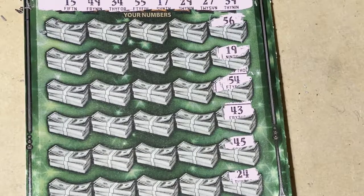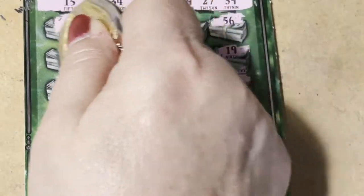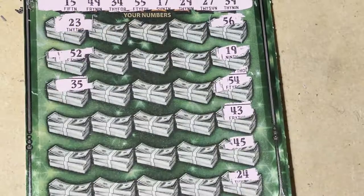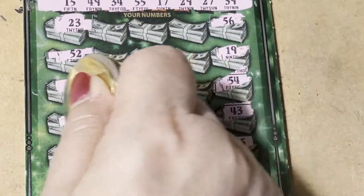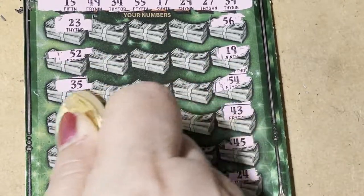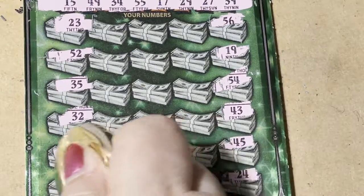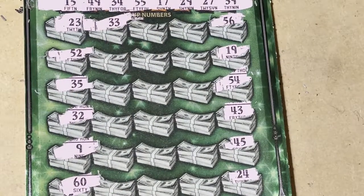24 — don't see it on that side. Let's try the other side. There's a 23, 52, and 35. 32 and a 9. A 60 — let's go over a row. 33 is one off, I got 34.